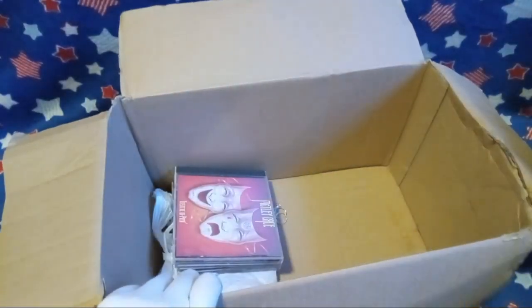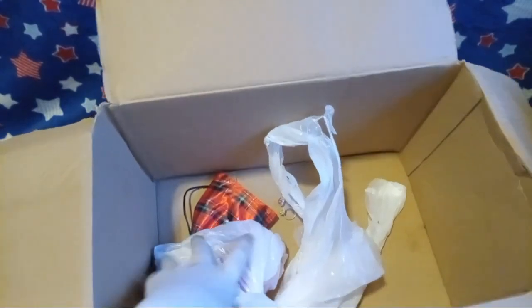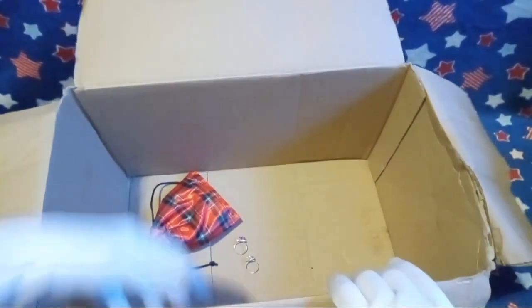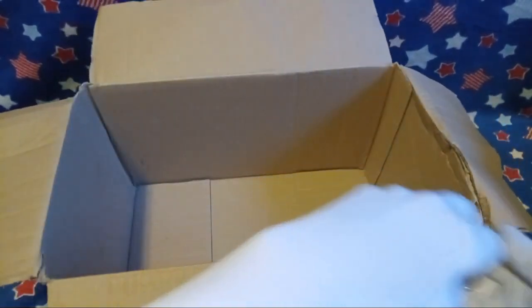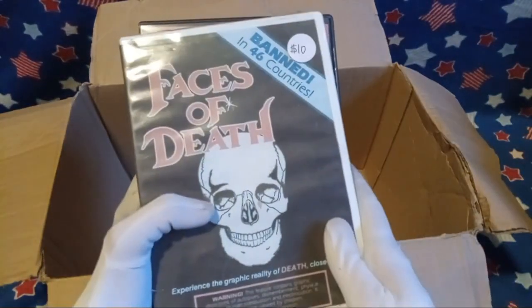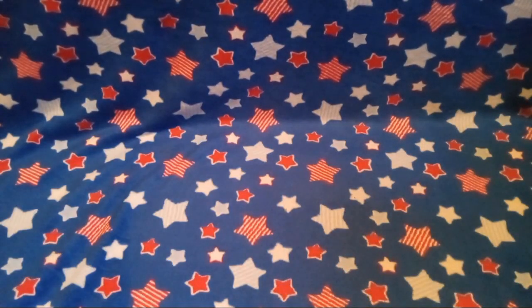If you guys are questioning why this is, in fact, inside of a box — I got the box from buying this, which we will get into later in the video.